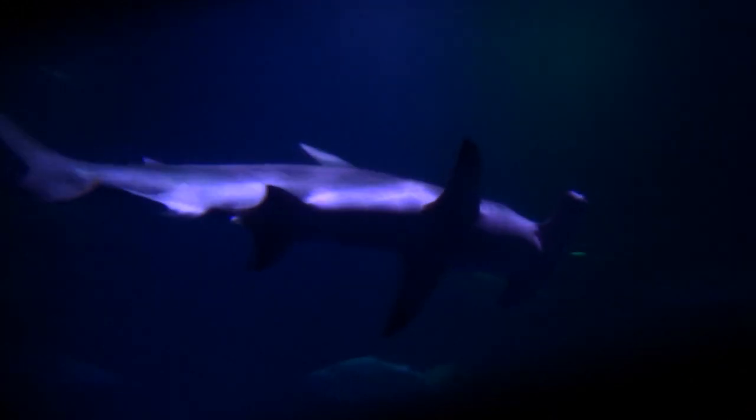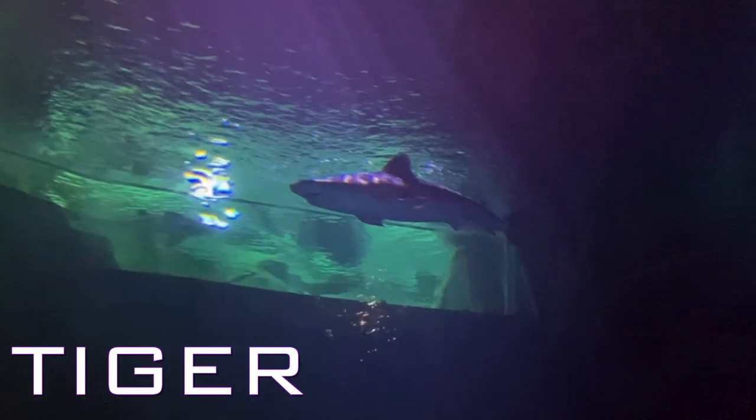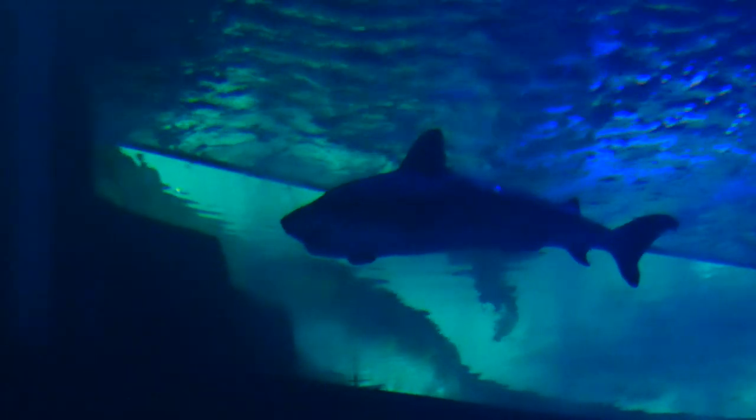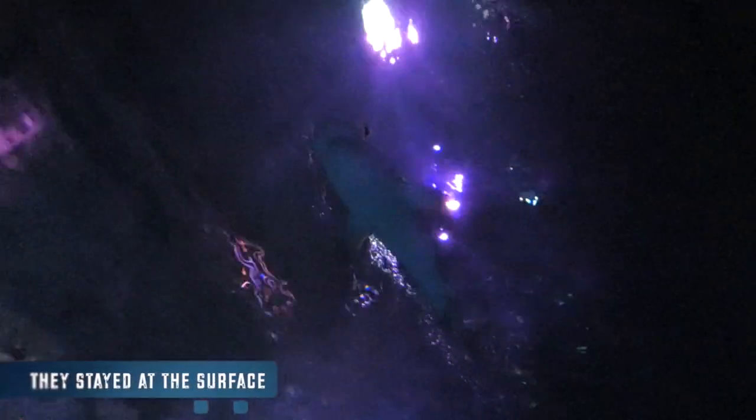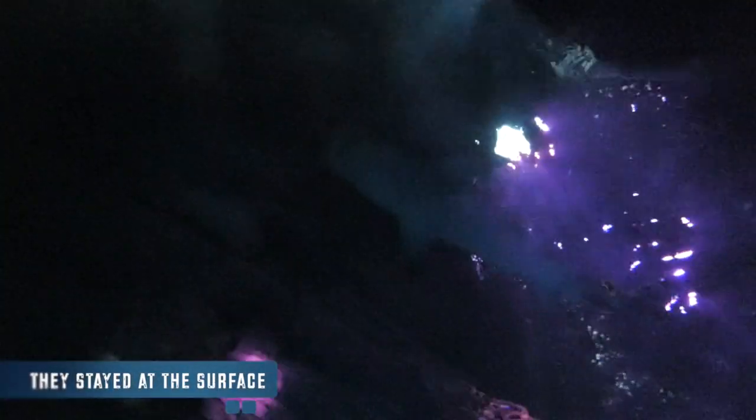The last shark in here is the Tiger — the only ones in the inland United States. Their relationship with us isn't as kind as the others. Tiger sharks are responsible for over 100 unprovoked attacks, almost a third of which have been fatal — the second most behind the Great White.